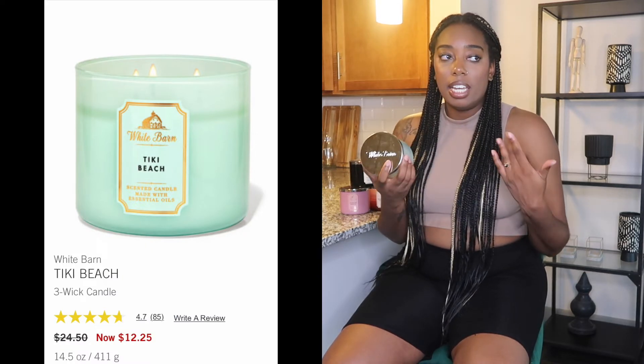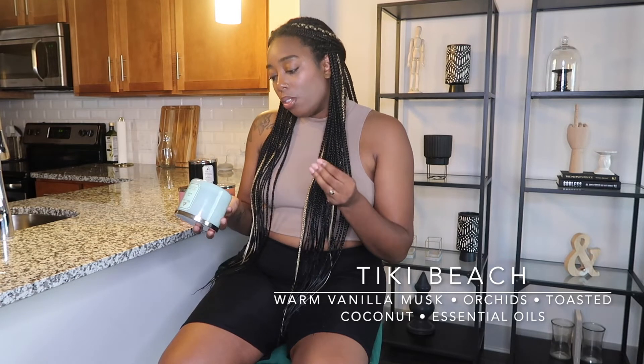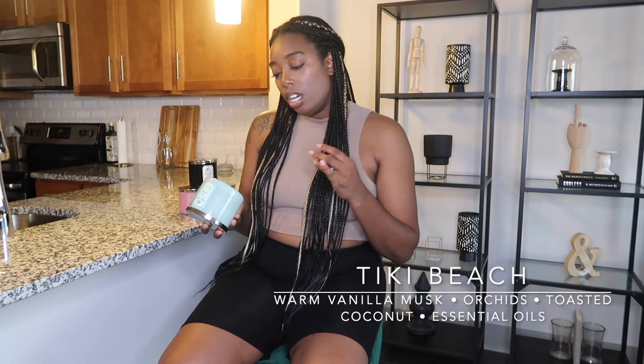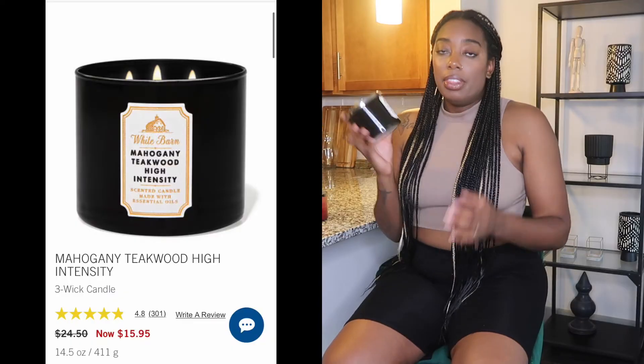Tiki Beach is the next one, and I'm not going to lie — I didn't have the greatest experience with it. The throw for this one was not very strong. I'm not sure if I just got a bad candle, which is definitely possible. The notes are warm vanilla musk, orchids, toasted coconut, and essential oils. I can smell the vanilla musk, orchids, and toasted coconut. The scent was great but the throw wasn't strong for me. My Facebook group friends always say it has a nice throw — I just didn't experience that. I ended up keeping it in a confined space like a bathroom with the door shut.